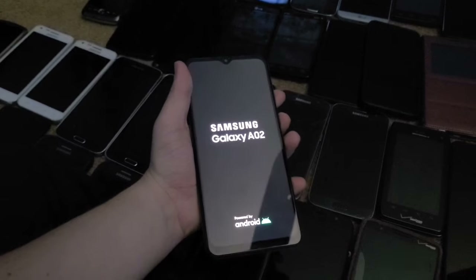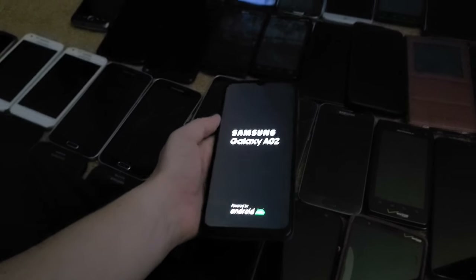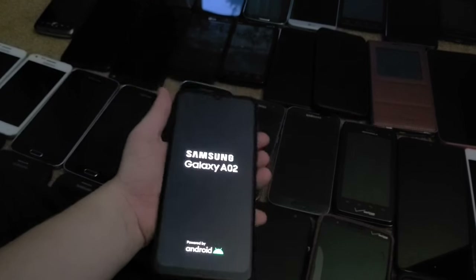Next is this Galaxy A02. It works perfectly fine — I got this from my friend Kevin who lives in Mexico, and I'm really happy because now I have a Mexican phone in my collection, which is pretty cool.